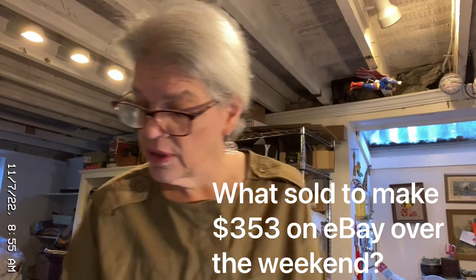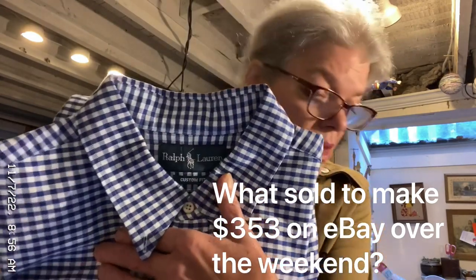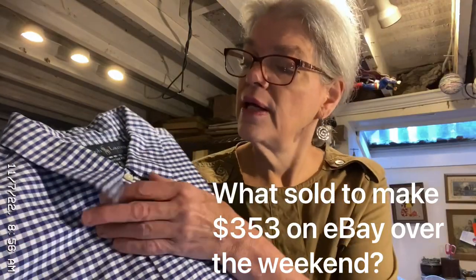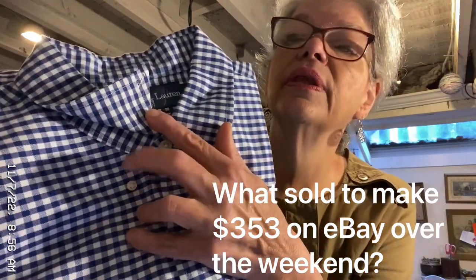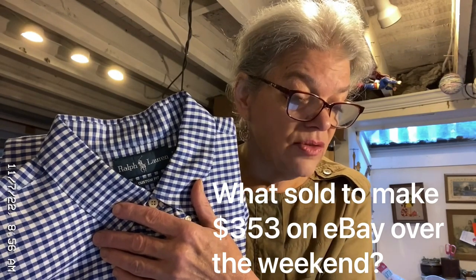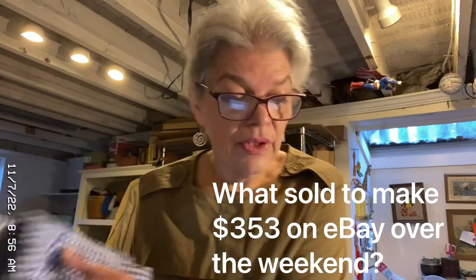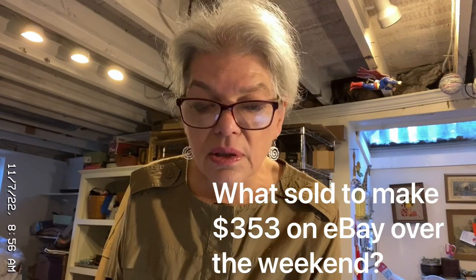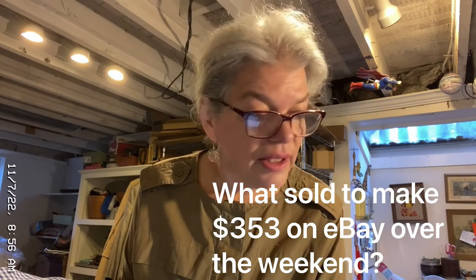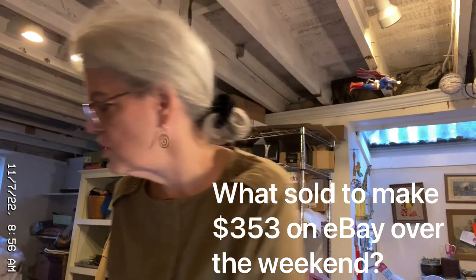I sold this Lauren Ralph Lauren long sleeve button-down shirt — button-down is when the collar buttons down, otherwise it's button-up. Button-down shirt, custom fit, blue check, size XL. That sold for $18, and I made about $10 on that.